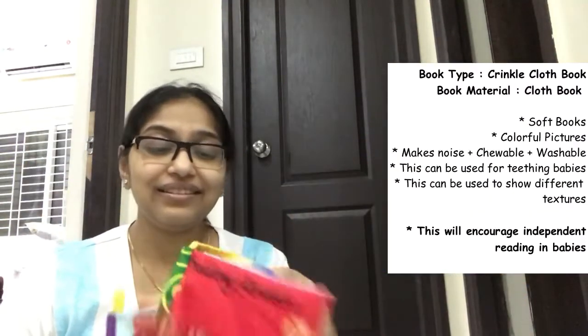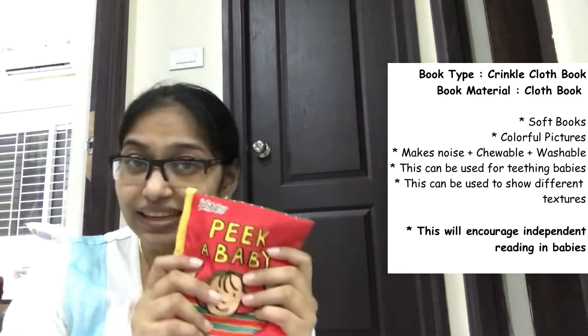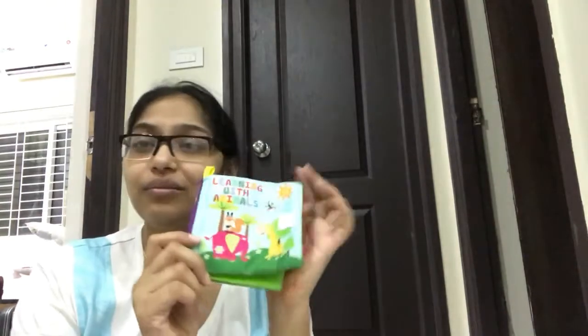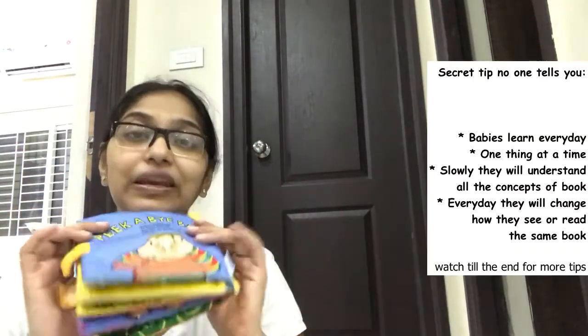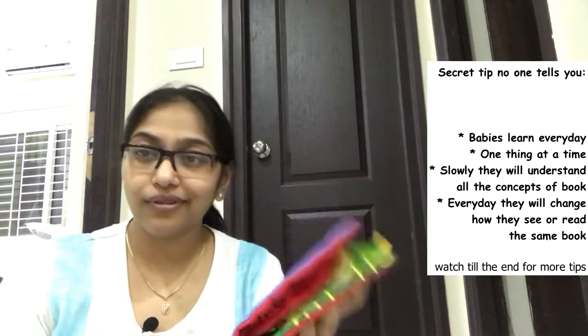The second book we introduced was cloth books. These are really nice because they're soft and won't hurt the baby. Each page has a different texture and noise. This is a small cloth book — very good. Multiple shops provide these, some with teethers attached. This one is high contrast with primary colors. Initially he used it for chewing, but now he understands the concept of flipping pages.